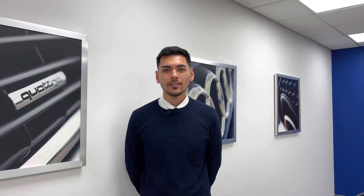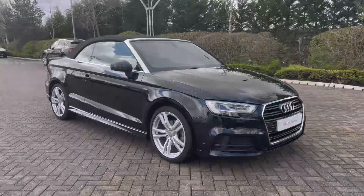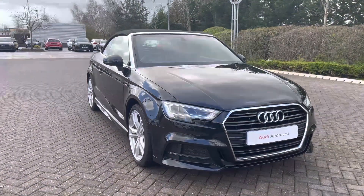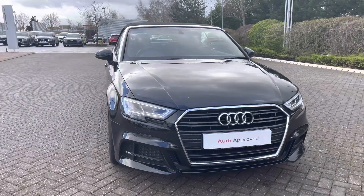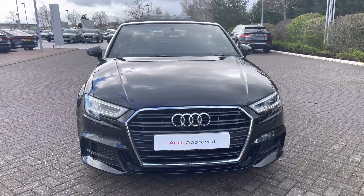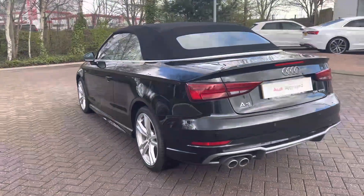Hi, I'm Alex from Stoke Audi and today I'll be walking around this Audi approved used vehicle. Here we have the stylish Audi A3 Cabriolet S-Line 35 TFSI, powered by a punchy 1.5 litre turbo petrol engine mated to the S-Tronic automatic gearbox, finished in the subtle Mythos Black metallic paint.